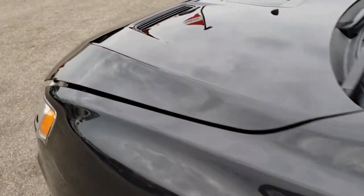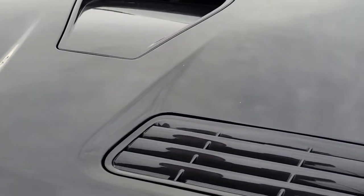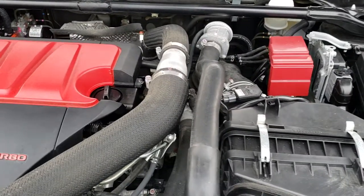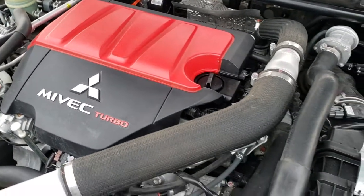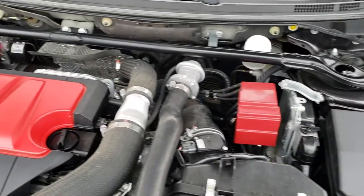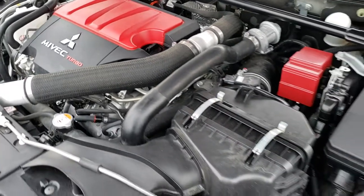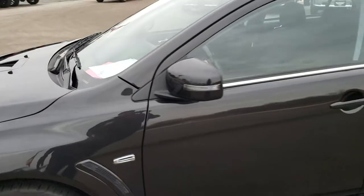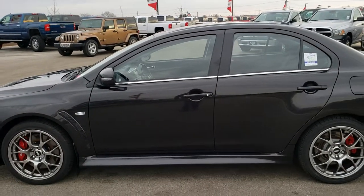I would personally like to thank you for checking out the video today. Hopefully from this HD video you've been able to tell just how clean this car is all the way around, inside and out. Under the hood we have the two-liter MIVEC turbo four-cylinder motor — 291 horsepower. The engine bay is very clean and runs very smooth. This car has been fully safety inspected by our service shop, has a fresh oil and filter change, all fluids have been checked and topped off, the vehicle has been gone through mechanically 100%, and has brand new tires all the way around. It is 100% ready to go.